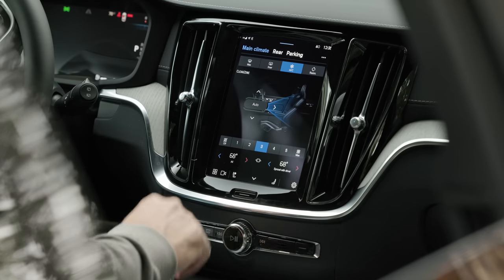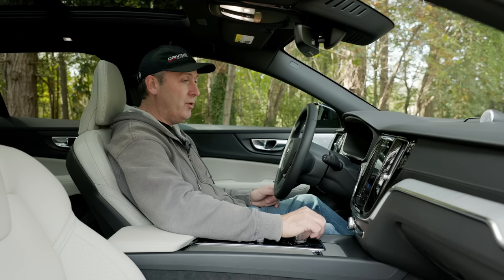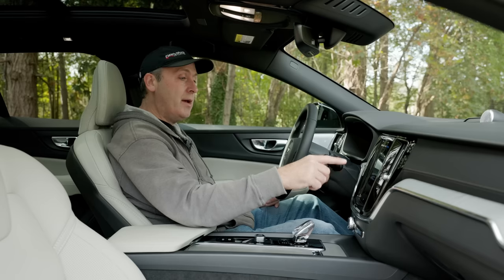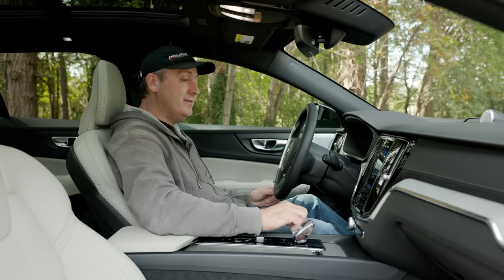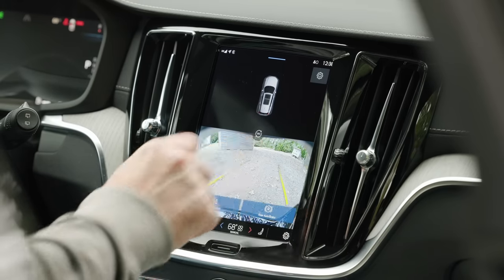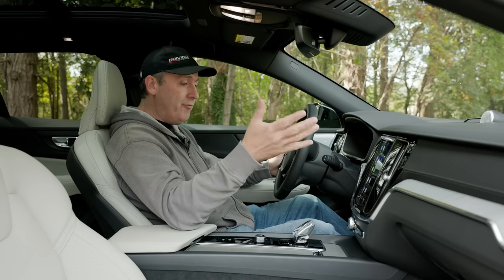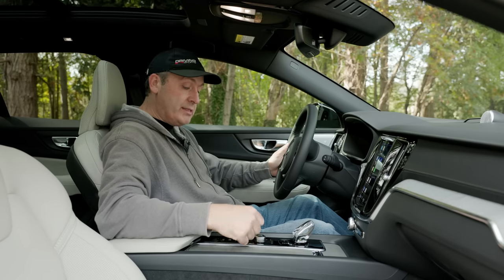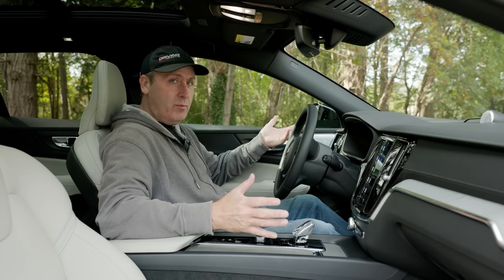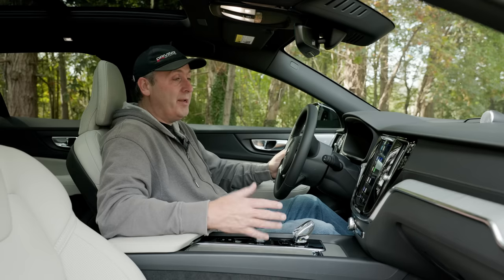Climate controls are digital, and while I usually prefer physical buttons, this system moves very quickly and feels fluid, making it bearable. You can control both main and rear seat climate, and even set up air purification while the vehicle is parked. Cameras are well-appointed: there's a backup camera with tracking lines and a full 360-degree view. This vehicle doesn't really have traditional drive modes — which is surprising for a 2023 model.